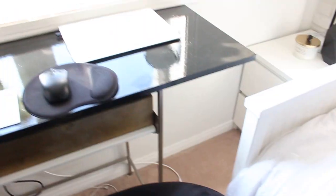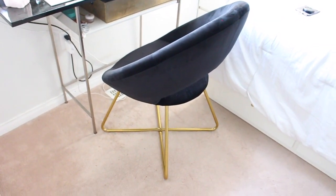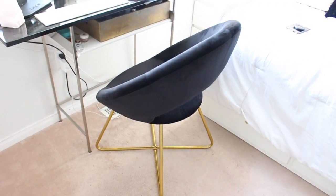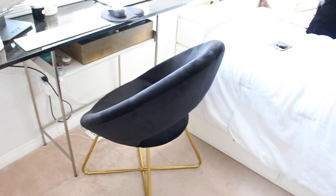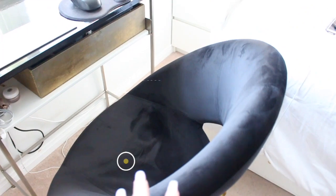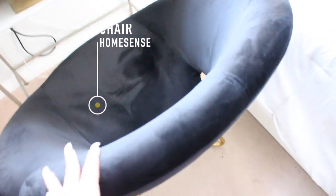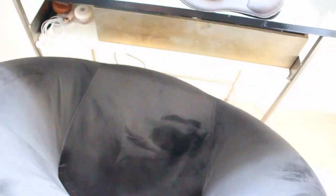To go with the desk we have the chair. I really wanted a black and gold and white and green theme — green being the plants. The desk doesn't really match at the moment but the chair does and I love it so much. It's so modern and cool — it's like this circular shape with a gold bottom. I got it from HomeSense, it was a hundred and fifty dollars, and it's really comfortable so I just sit here and work all day.